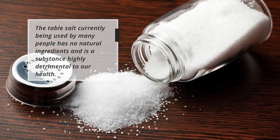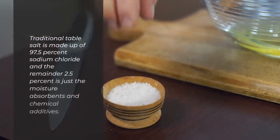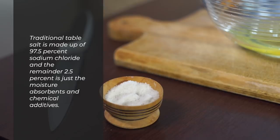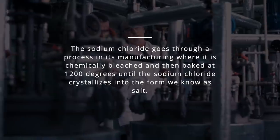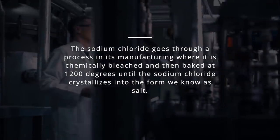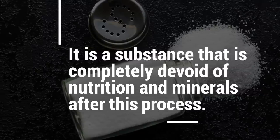The table salt currently being used by many people has no natural ingredients and is a substance highly detrimental to our health. Traditional table salt is made up of 97.5% sodium chloride, and the remaining 2.5% is just moisture absorbance and chemical additives. The sodium chloride goes through a manufacturing process where it is chemically bleached and then baked at 1,200 degrees until it crystallizes into the form we know as salt — completely devoid of nutrition and minerals after this process.